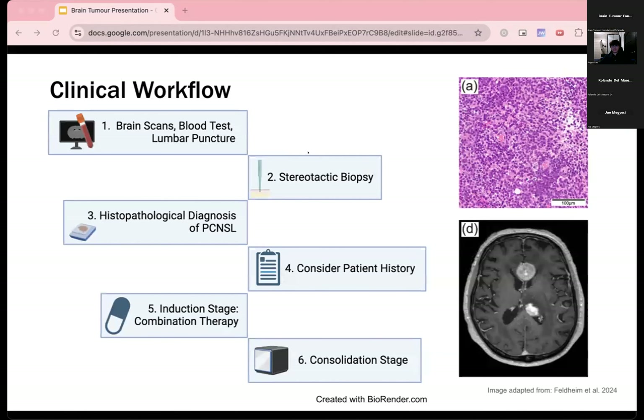When working with patients, the first step includes the use of brain scans, blood tests, and lumbar puncture, followed by stereotactic biopsy and histopathological analysis to confirm the diagnosis of PCNSL. When it comes to treatment, physicians must first consider medical history, looking at factors such as age, tumor location, and whether they are immunocompromised. A treatment plan is then created with the first stage being the induction stage, which aims to reduce cancer to remission using aggressive chemotherapy.